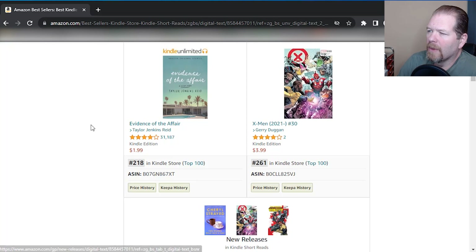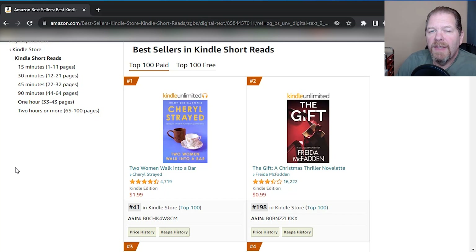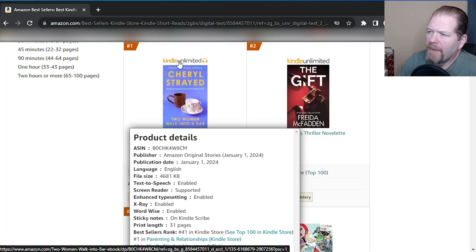We can just look at the first one. Because many of these are going to be fiction books, it might be hard to tell exactly what the niche is. So what I can do is hover over it. I'm using a free Chrome extension called DS Amazon Quick View, where it just shows me — by hovering over the picture — what the product details are. If you don't have this, you can simply click on the actual title and it will bring you to the sales page, then scroll down about halfway to get to the product detail section.